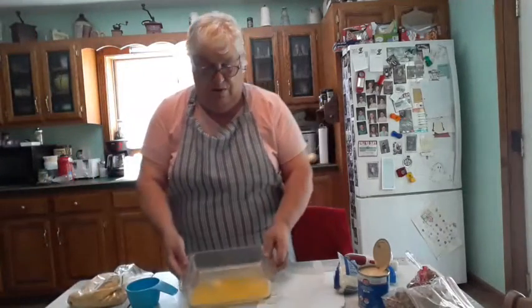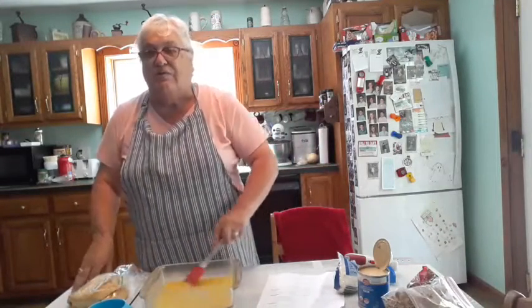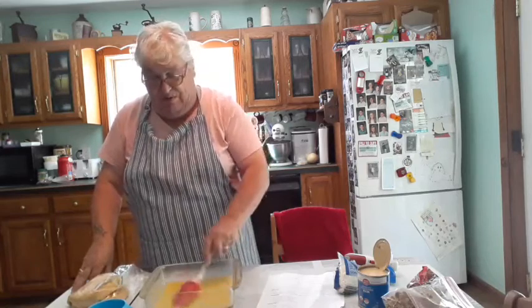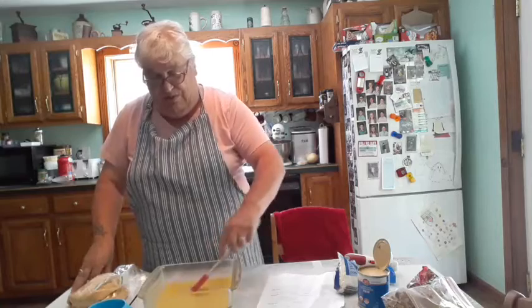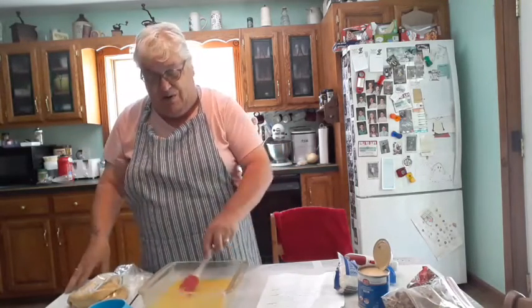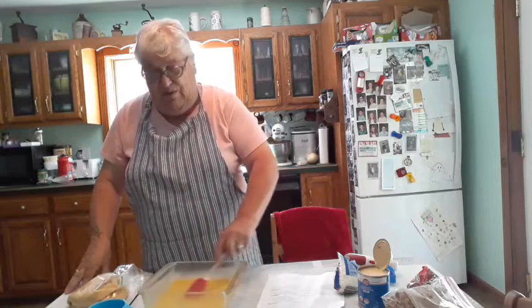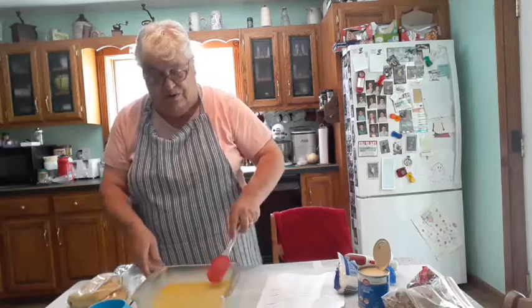Butter's all melted, just going to stir it around a little bit. Basically everything in here except for the butter is one cup. The butter is a half a cup — just melt it in a nine by nine pan. And I think I said you don't have to bake this — yes you do, you have to bake this.